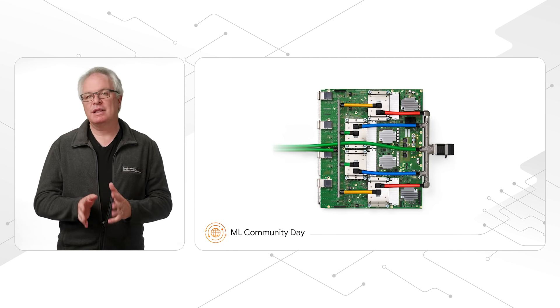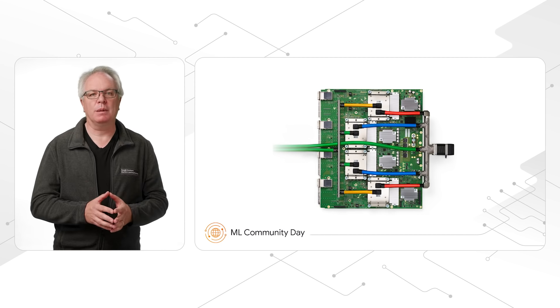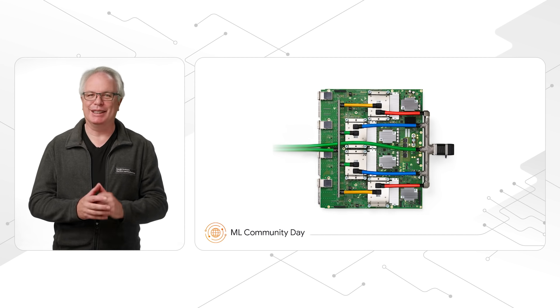To learn how TPUs ran novel edge-based graph convolutional neural network architectures to design later generations of TPUs, make sure you watch the chip floor planning with deep reinforcement learning talk a little later.